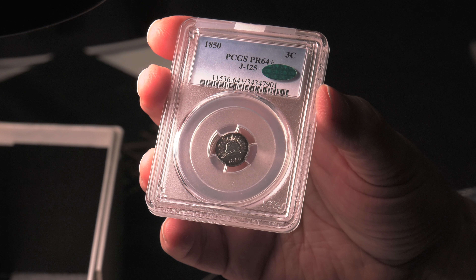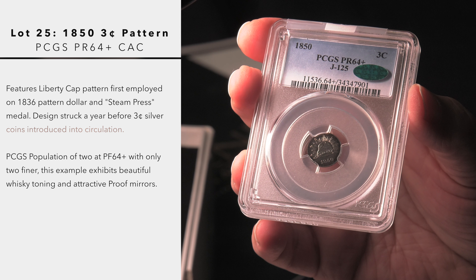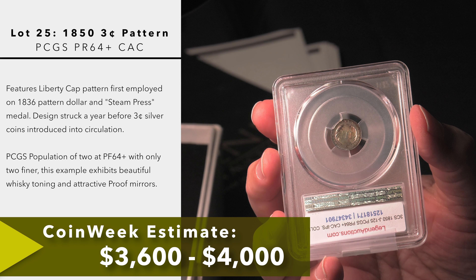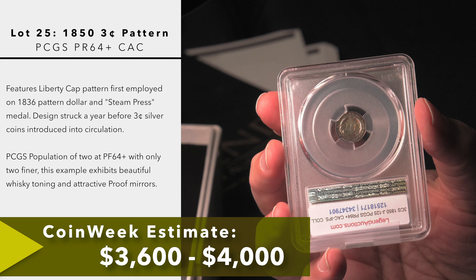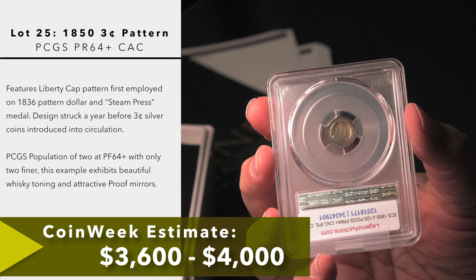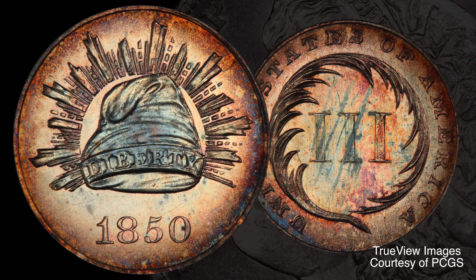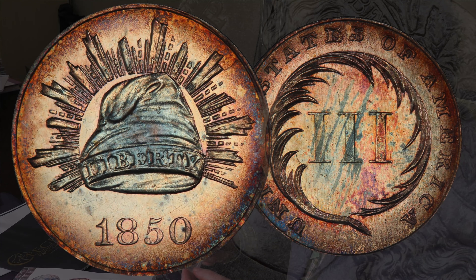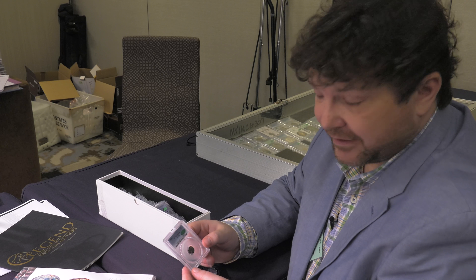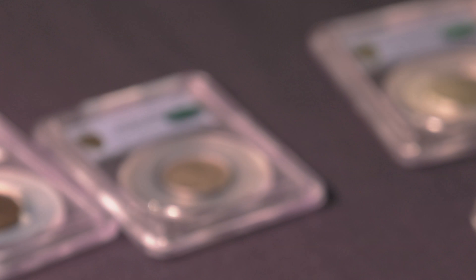Another great piece from the Ipswich Collection is actually not a regular issue but a pattern. This is Judd 125, which borrows from the revolutionary Mexican Libertad series where you see the Phrygian cap with the glory of rays behind it; the date 1850 is prominent. On the back you see palm leaves wrapping around the Roman numeral three. This is a nicely toned coin — in the proper light you'll see radiant streaks of red and blue on a proof surface. Probably between 75 and 200 of these were struck, so they're not unobtainable, but to get one with such great eye appeal is definitely an opportunity, and any serious collection of three-cent pieces should have patterns like this.